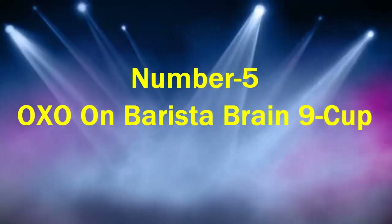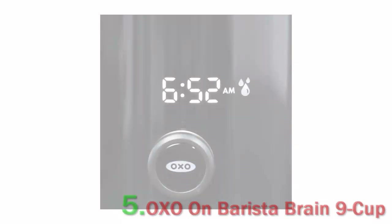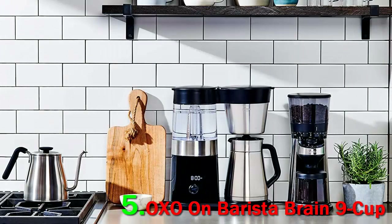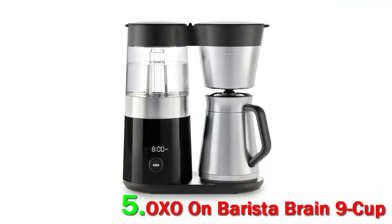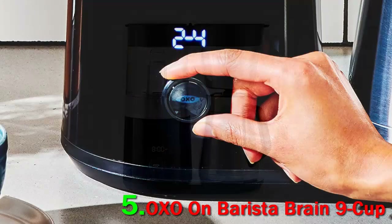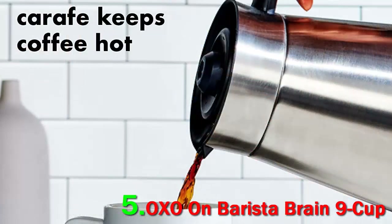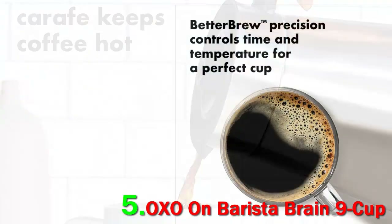Number 5: OXO On Barista Brain 9 Cup. This sleek coffee maker from OXO is decked out with high-tech features to help you make a better cup of coffee. The appliance has a microprocessor that monitors its brewing time, temperature, and volume for optimal results, and it maintains a precise water temperature of 197.6 to 204.8 degrees Fahrenheit throughout the process.